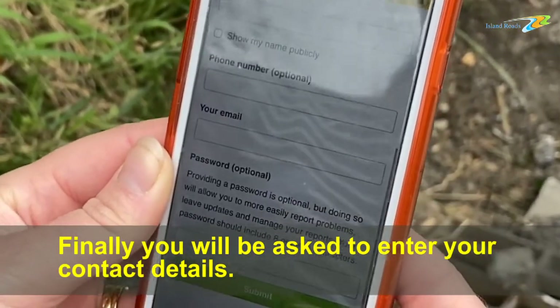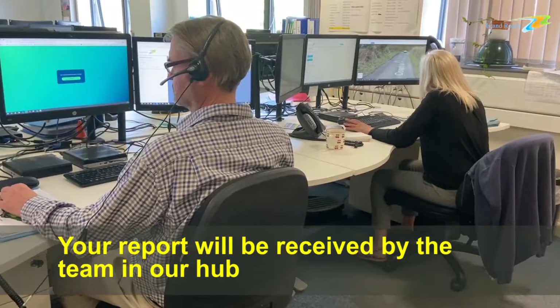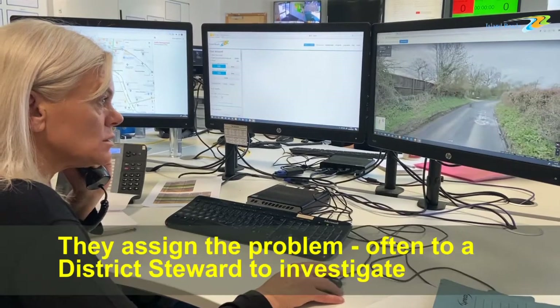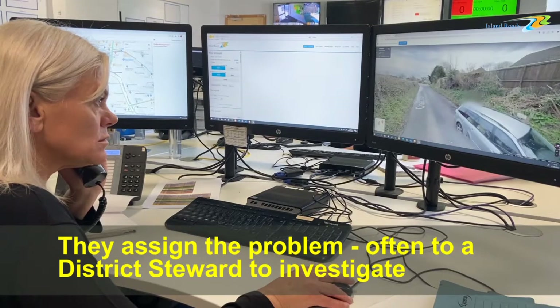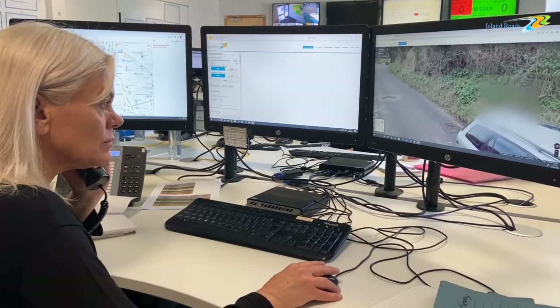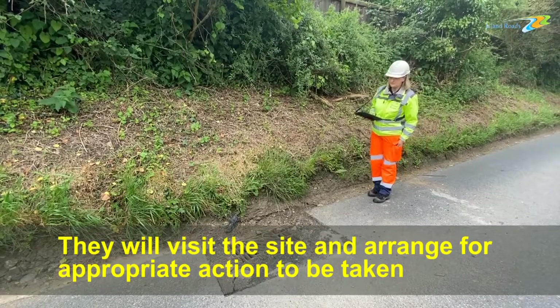Finally, you'll be asked to enter your contact details, then click Submit. Your report will be received by the team in our hub. They assign the problem, often to a district steward, to investigate. They will visit the site and arrange for appropriate action to be taken.